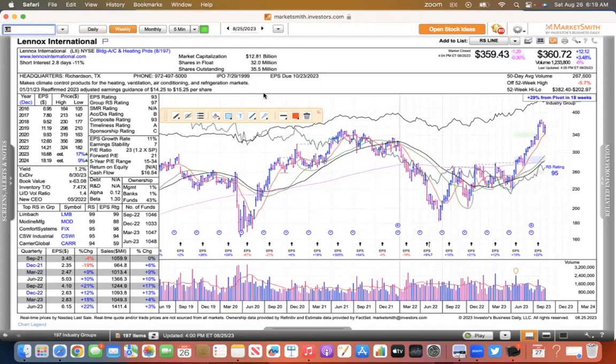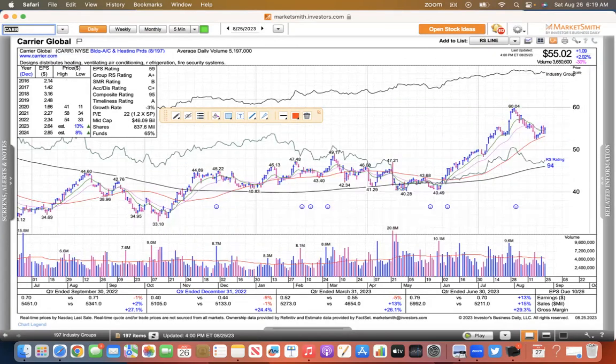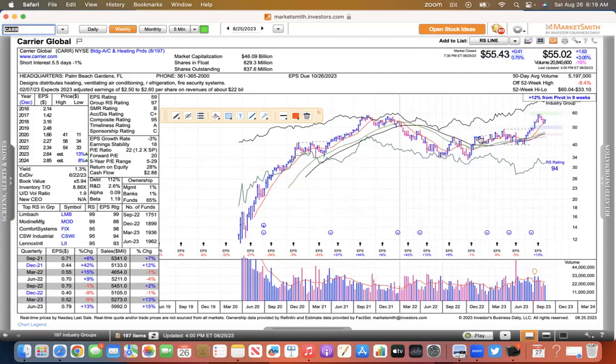LII is Lennox International. It consolidated for a long time and is finally starting to move here in 2023. This group is trending higher — hopefully it's earnings and sales growth. ACAR is another one that's pulled back to its 50 recently after the breakout. This one looks good as well — it's a spinoff and has been performing great since its spinoff.